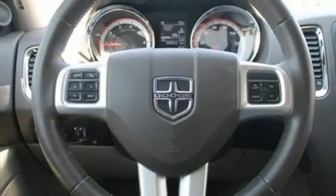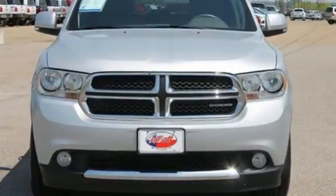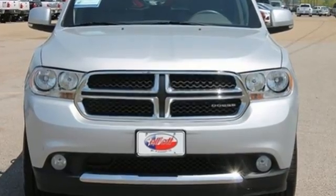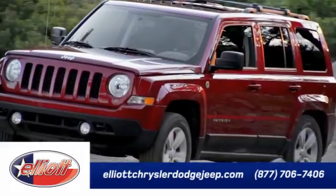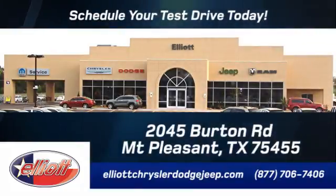If you're looking for a rugged SUV that's also perfect for everyday driving, this is the one for you. Stop in today for a test drive. Elliott Chrysler Dodge Jeep — schedule your test drive today. We are located just off I-30 on Burton Road in Mount Pleasant.